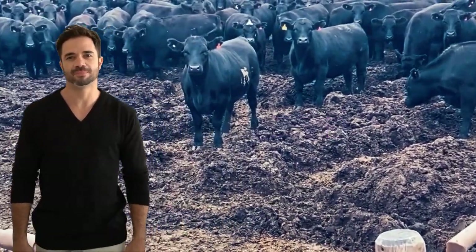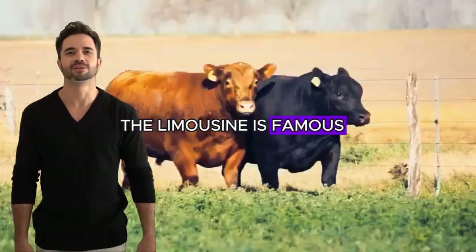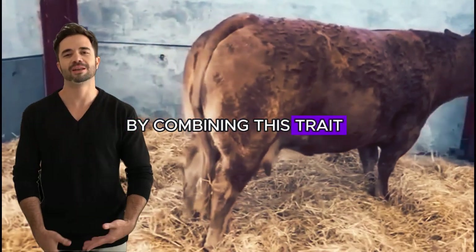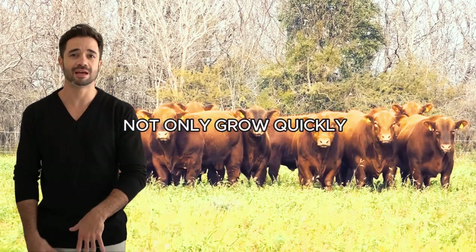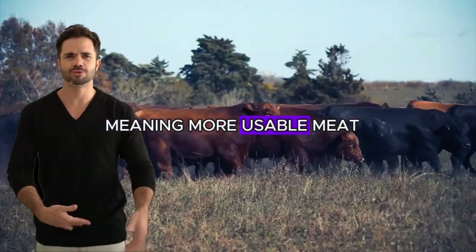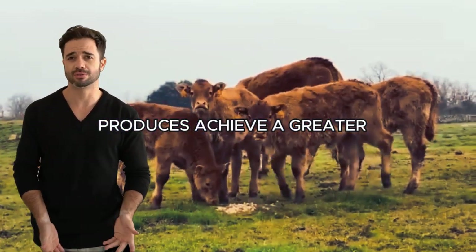Carcass yield. The cross between Aberdeen Angus and Limousin also offers exceptional performance in terms of meat production. The Limousin is famous for having one of the best feed conversion rates in the cattle world, meaning the animal can more efficiently convert food into muscle. By combining this trait with the Aberdeen Angus's ability to accumulate quality fat, farmers obtain animals that not only grow quickly but also have outstanding performance at the slaughterhouse. This results in increased carcass yield — more usable meat from each animal slaughtered — and a greater return on investment.